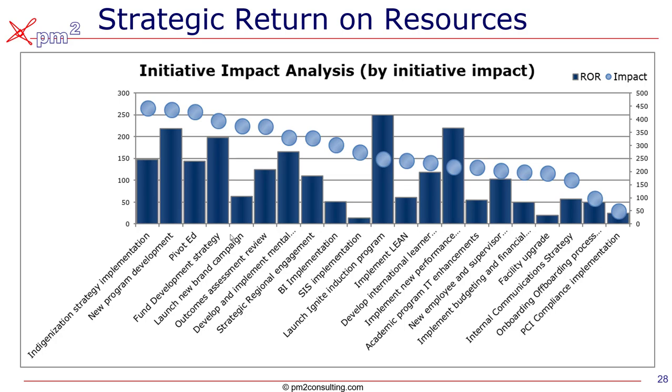We can also look at the strategic return on investment. I showed how many resources were required — for example, for SIS. We can look at the strategic impact, how many strategy points a project helps us address, and the investment required. The highest impact is through the indigenization strategy — it has a high impact and a moderately acceptable ROI compared to something like the SIS, which has good impact but a very low return on resources because it's a huge and expensive project. This allows us to better prioritize our projects. That said, some projects are mandatory for regulatory reasons, others are needed just to keep the lights on — the SIS implementation is one where not doing it would have severe consequences.